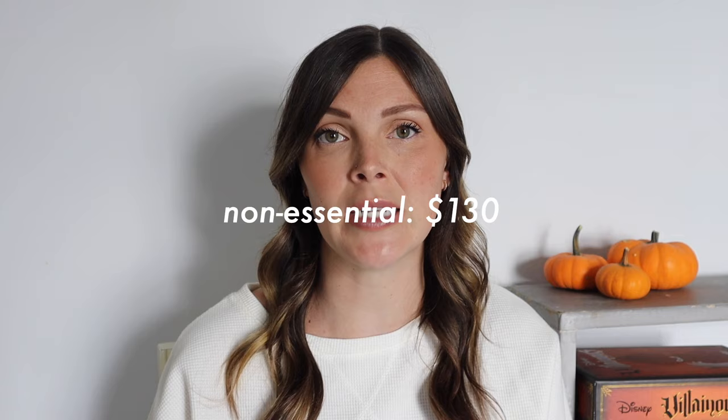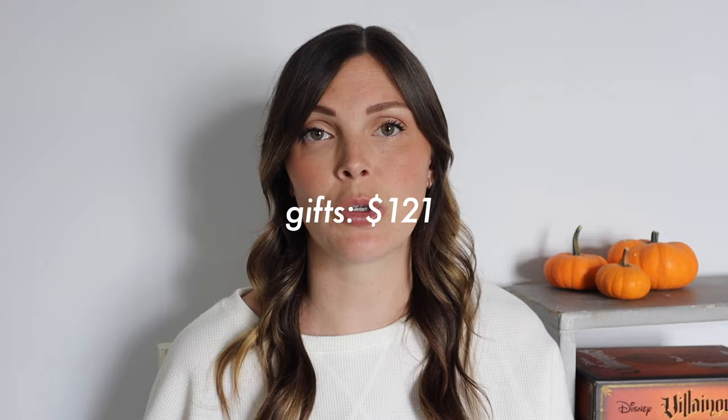Non-essential spending — stuff I don't need whatsoever to survive — I spent $130 these past two months. On essentials, I spent $39, and on gifts, $121. But now let's get into the second part of the video, which is the most fun part: it is show and tell time. I'm going to show you everything that I bought these past two months. Let's start with the most fun category — non-essentials.